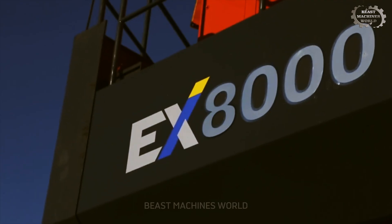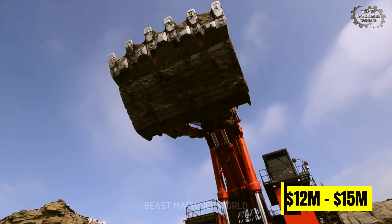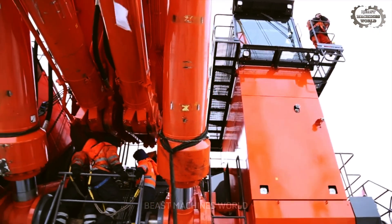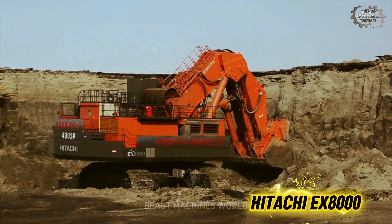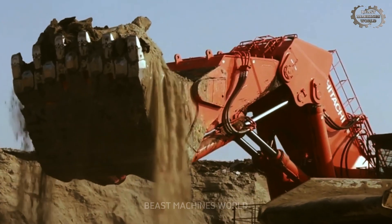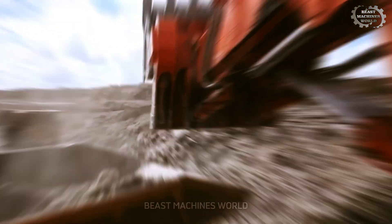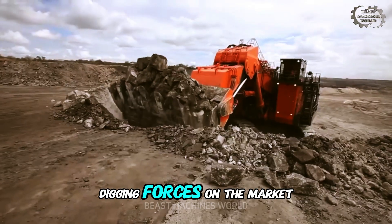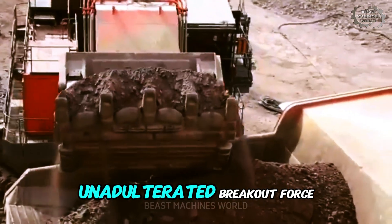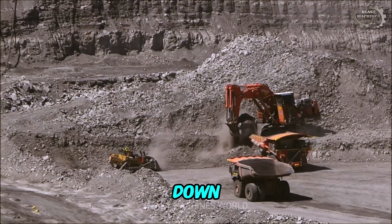While Komatsu perfects its symphony of steel, another Japanese titan offers a different path to dominance. For a similar price of 12 to 15 million dollars, Hitachi enters the ring with a different philosophy. If the Komatsu is a symphony, the Hitachi EX-8000 is a rock concert. This machine is a legend in the industry, famous above all for its hydraulic system. It delivers some of the most brutal digging forces on the market, tearing through materials that would stall lesser machines. The investment here is in raw, unadulterated breakout force — a guarantee that no matter how tough the ground is, the Hitachi will not back down. It's a brawler, built to dominate the toughest jobs on the planet.